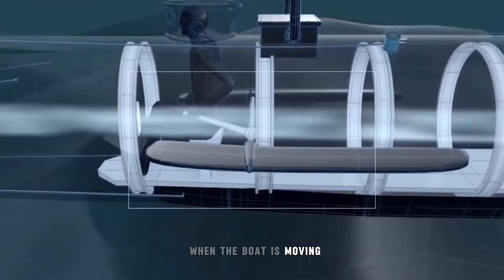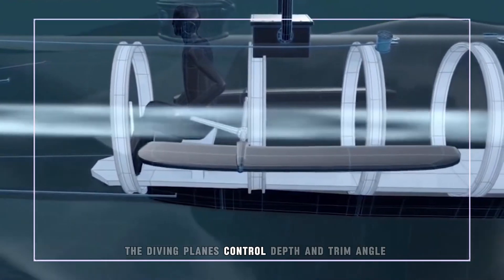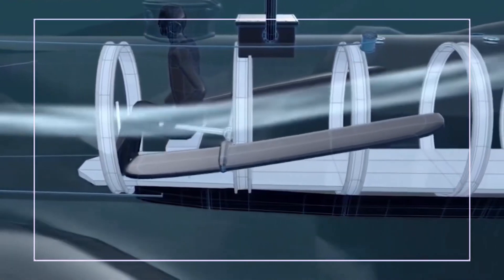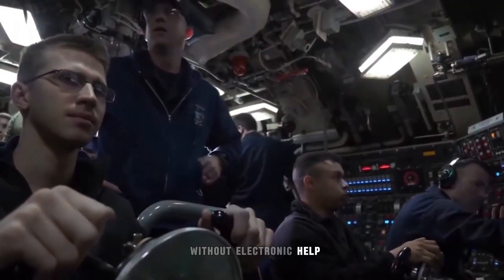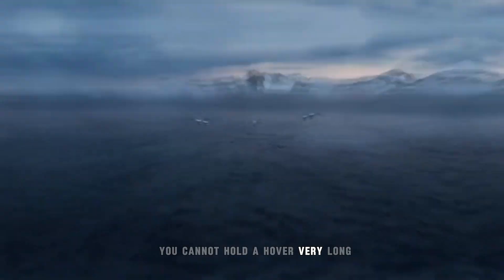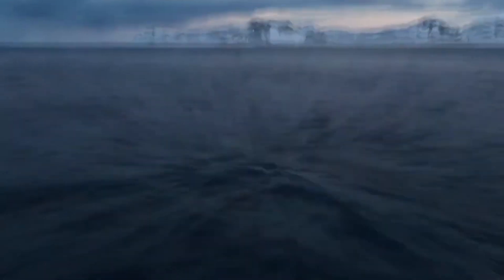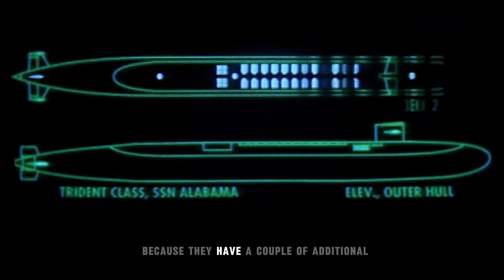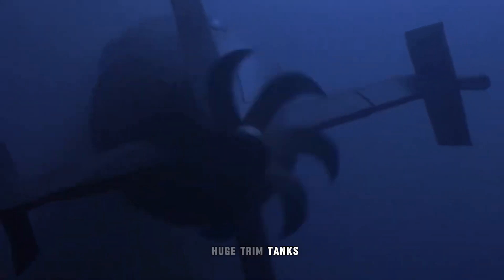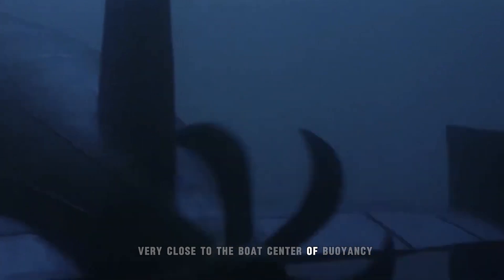When the boat is moving, the diving planes control depth and trim angle. If you're not moving, the planes are useless. Without electronic help, you cannot hold a hover very long without a lot of effort. SSBNs have it a lot easier, because they have a couple of additional huge trim tanks very close to the boat's center of buoyancy.